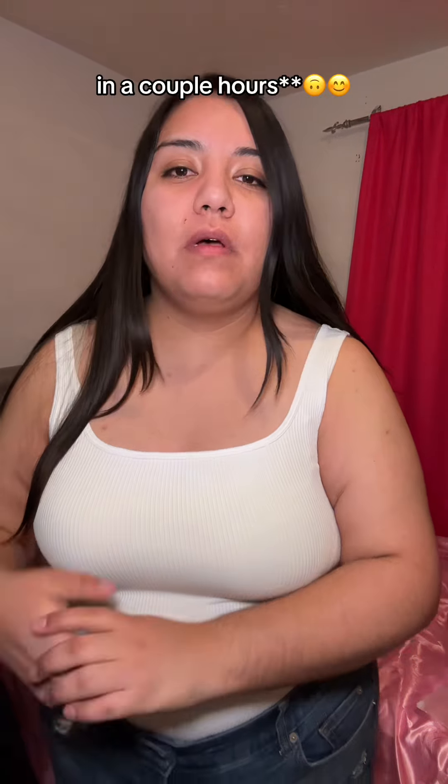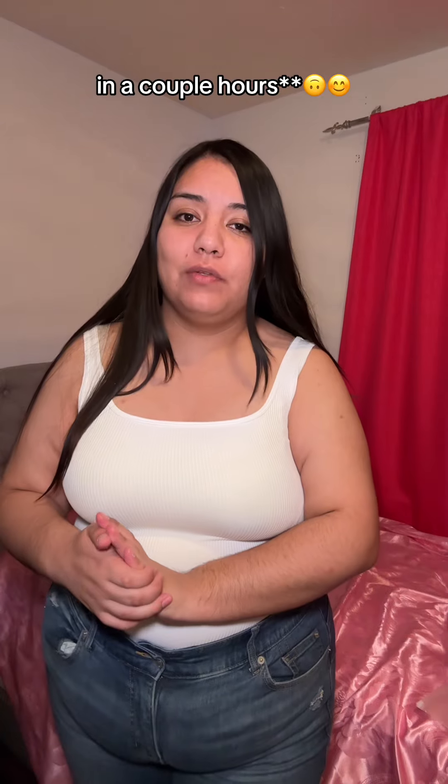My sister's graduating tomorrow so I'm trying to figure out which bodysuit to wear. This is the first option — should I wear this white one? I got this one in different colors, comment which color I should wear. I'm kind of feeling the white one. I'm gonna wear these jeans and it's in a couple hours, around 7 or 8. Comment which color — this one is so cute, I'm feeling the white.